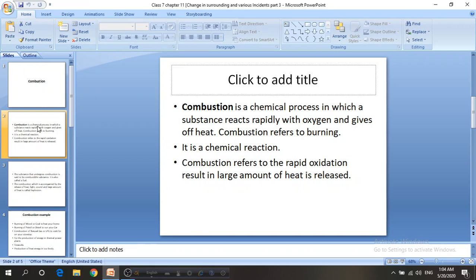Sometimes we burn large pieces of paper if it is not necessary, and sometimes we burn different kinds of gas like methane gas for our daily necessity. So combustion actually means burning something, and it is a chemical reaction which can produce a lot of heat energy with light or maybe with sound. So combustion refers to the rapid oxidation process where a large amount of heat is produced.